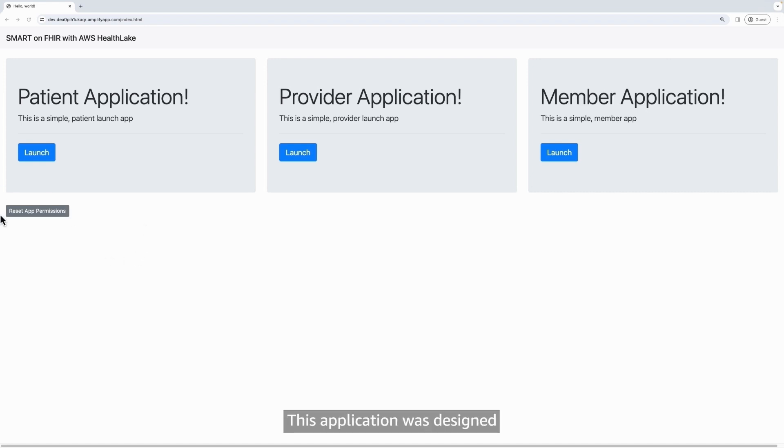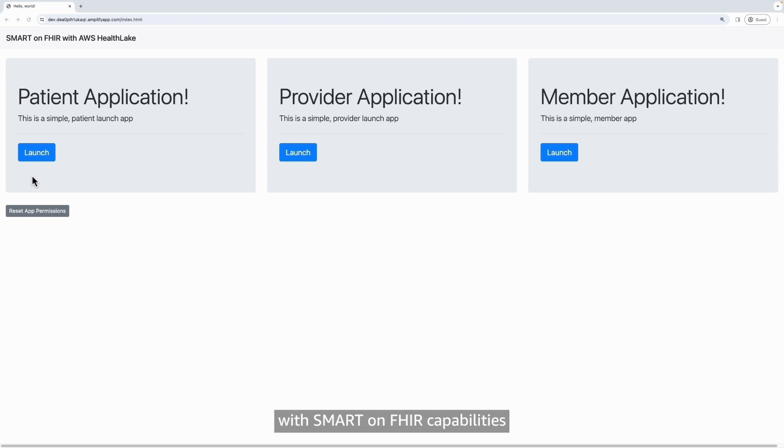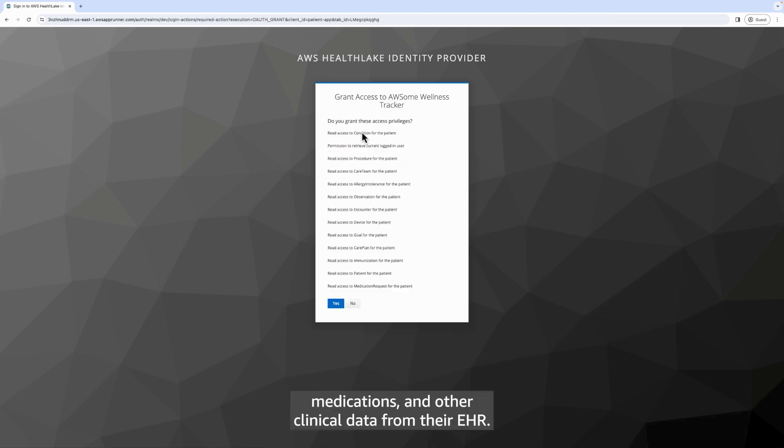This application was designed for secure information exchanges and to improve patient outcomes while reducing costs. The application uses AWS HealthLake's transactional APIs with Smart-on-FHIR capabilities to access data stored in AWS HealthLake. When a patient uses an application, they permit it to access their medical history, medications, and other clinical data from their EHR.